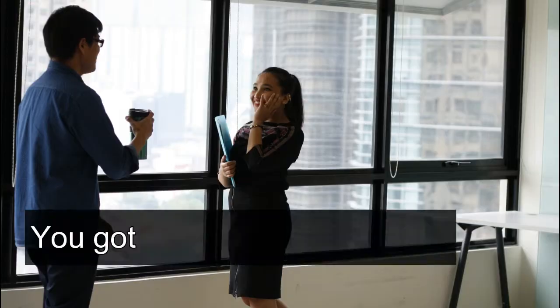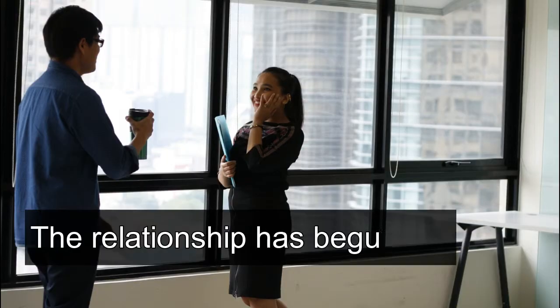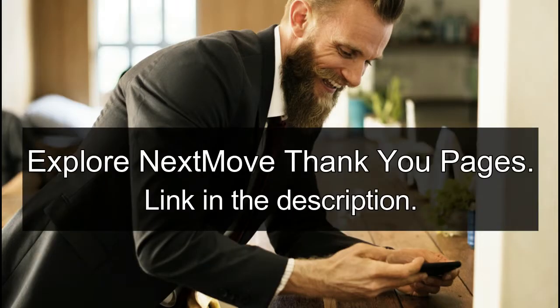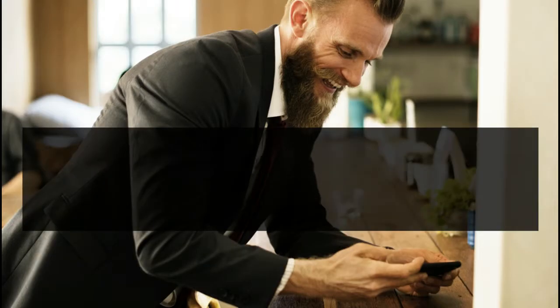So if you are serious about leveling up your e-commerce game — which I'm not sure why you shouldn't be — then I would encourage you to check out Nextmove for yourself. Still here? I'm not sure why. You don't want to miss this out.